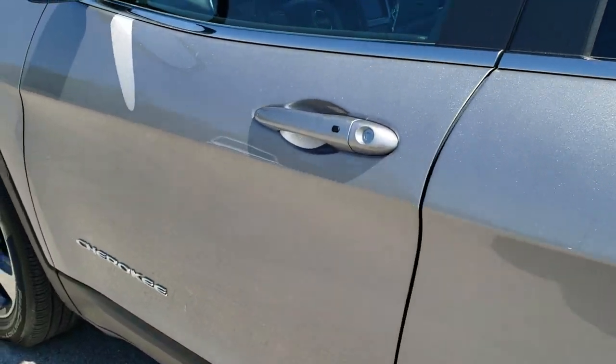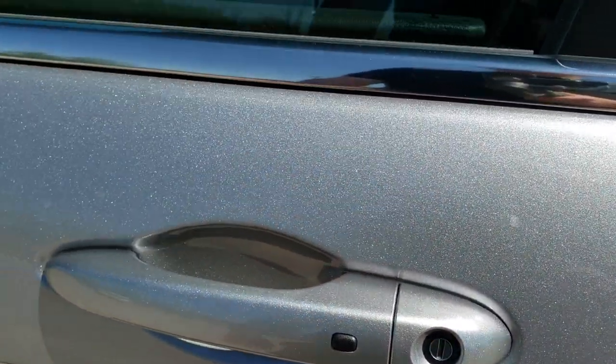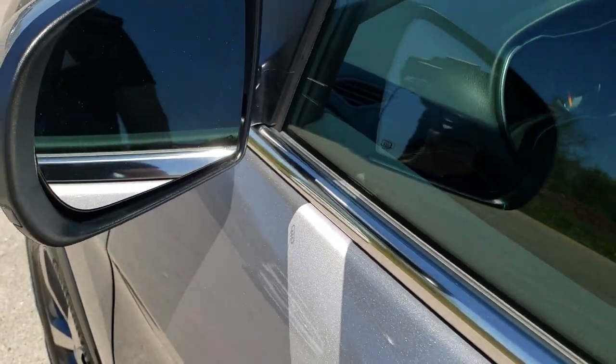Down the rest of the driver's side of the vehicle, no dents or dings. It has the enter-and-go system, so you just put your hand in there and it'll automatically unlock. It also has the LED side lights and the heated mirrors.